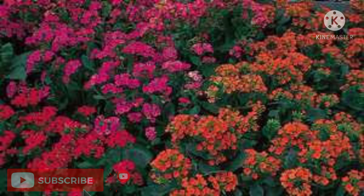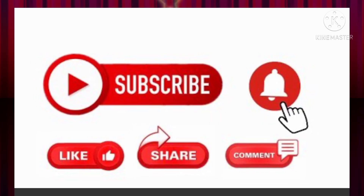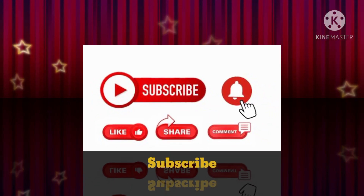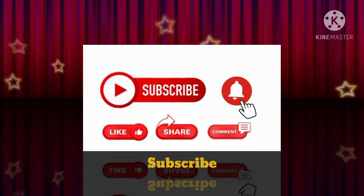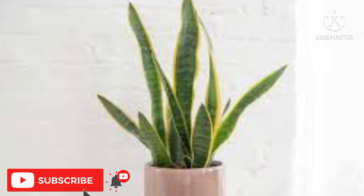Here is the list of top 10 low maintenance indoor plants. If you haven't yet subscribed, kindly consider subscribing as it would motivate me to make more such videos.